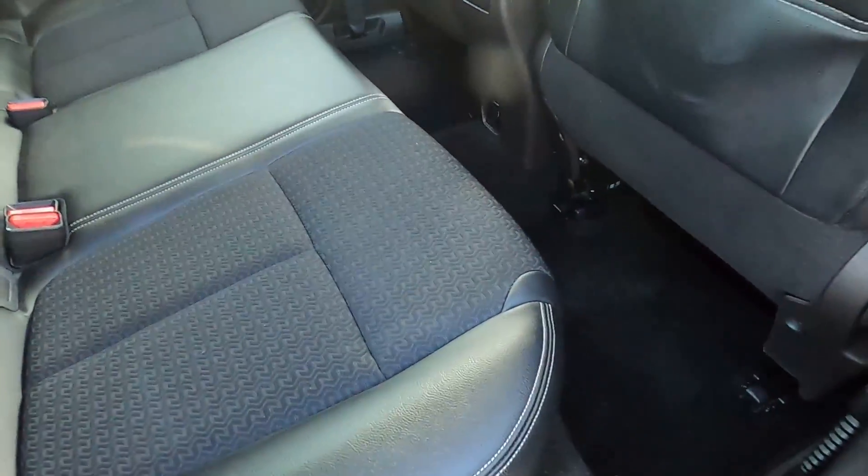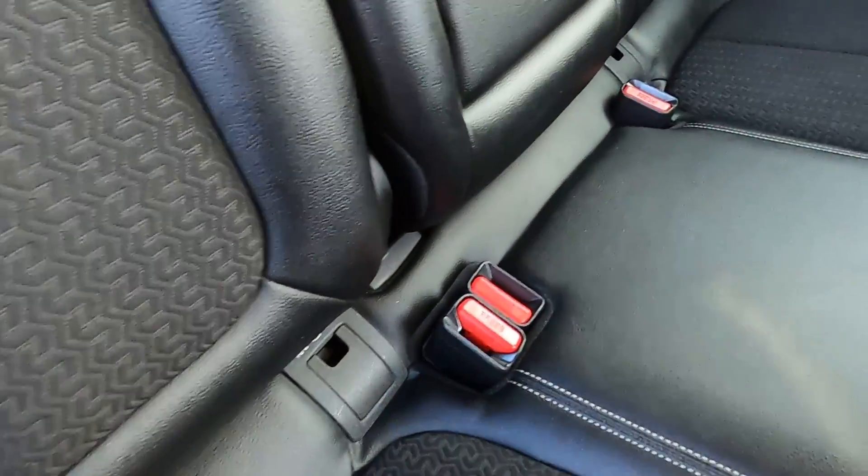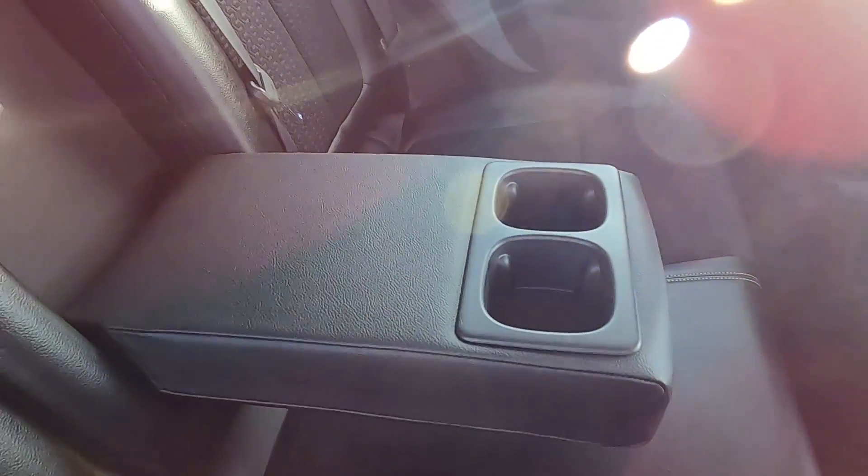This Kadjar has a partial leather interior and you've also got white stitching on the seats which give it a premium feeling. There are ISOFIX points, electric windows, seat pockets, a power socket, and a centre armrest.